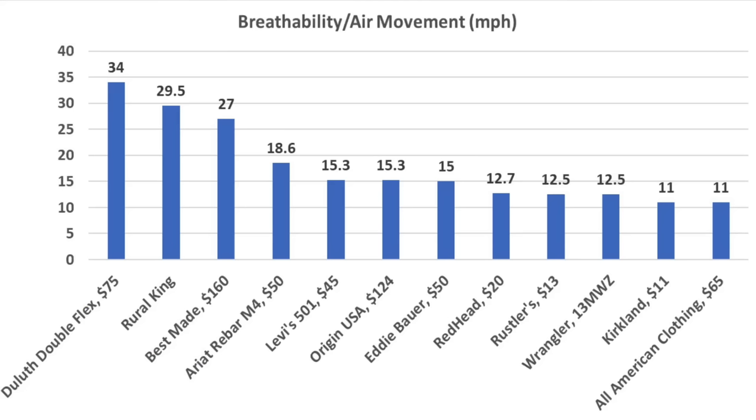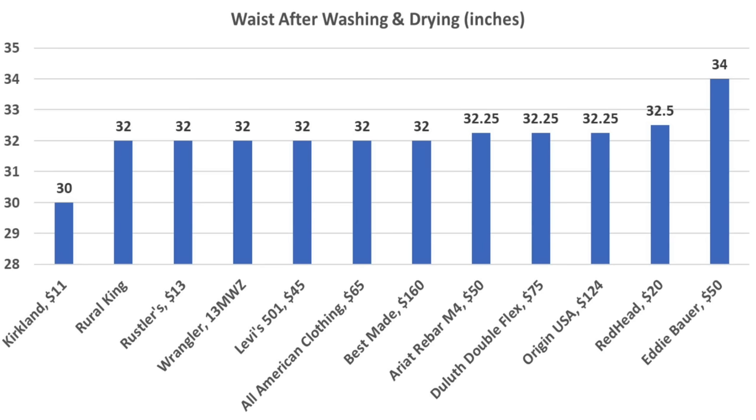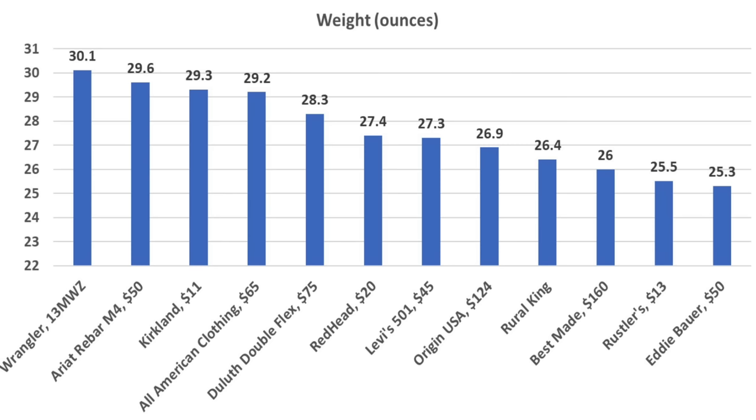When it comes to staying dry and cool, the Duluths offer the best breathability with a rating of 34. The very affordable Rural Kings also did well at 29.5, Best Made at 27, and Ariat at 18.6. After one wash-dry cycle, the Kirkland jeans were right at their advertised 30-inch waist, and most other brands were within a half inch of their advertised 32 inches. The Wranglers are the heaviest at 30.1 ounces, followed by Ariat at 29.6, Kirkland at 29.3, and All-American at 29.2 ounces.